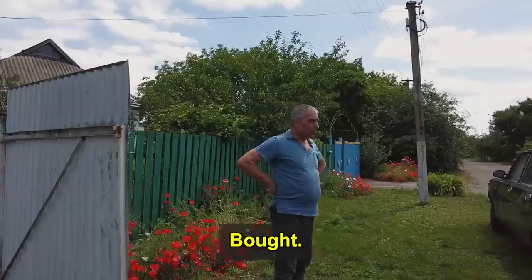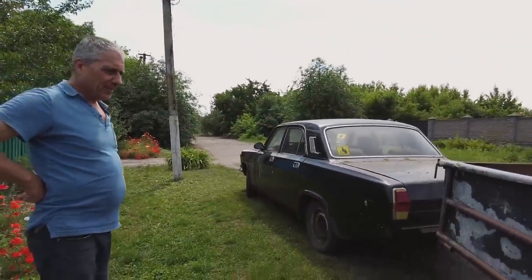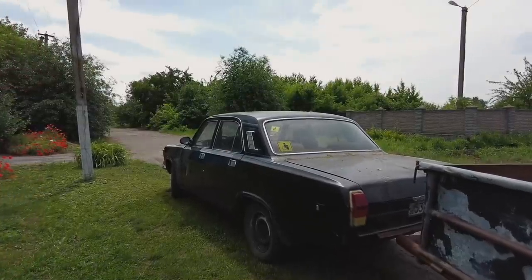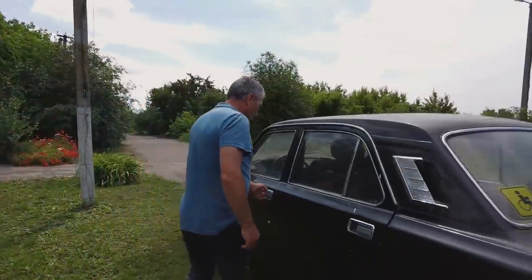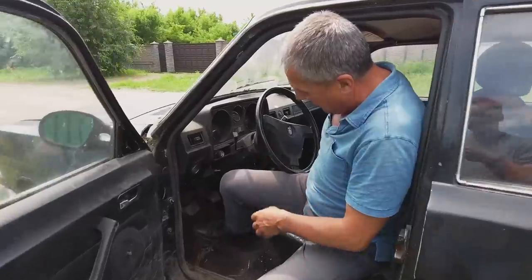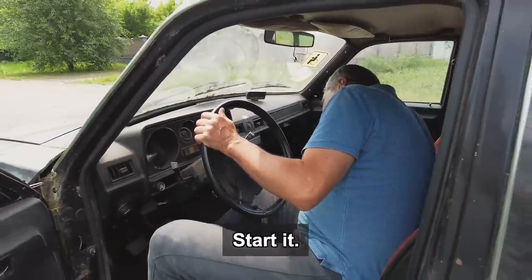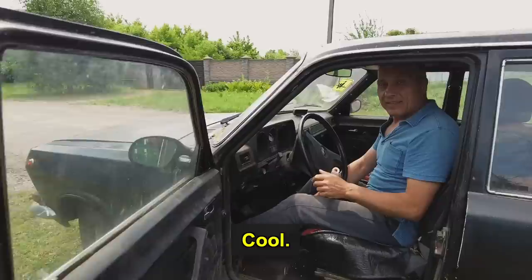Our neighbour Serjo bought this car for $500, about 15 years ago. Sometimes he uses it, but he likes to drink, so he usually asks my father to drive him somewhere — to a store, a neighboring city, the bank, or to buy materials. Right now we've added a trailer and we're going to pick up some building materials.